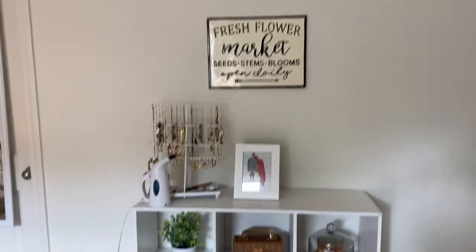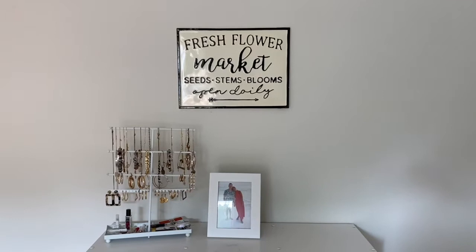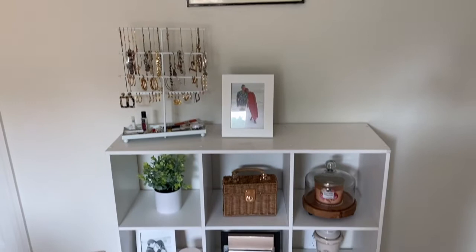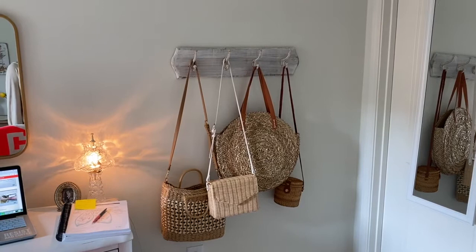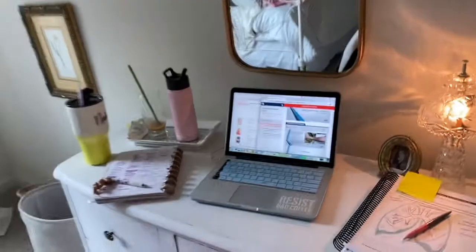Over here I just have my steamer out. Everything's a mess like I said. This sign I got from a random shop near us. And then my jewelry stand and some random decor that I filled in these little cubes with. This hanging thing I think is from Ross — my mom got it for me — and I just hang my straw bags up there. And then there's my desk. Everything's messy right now, but just a little mini room tour. Eventually I'll do a full tour.